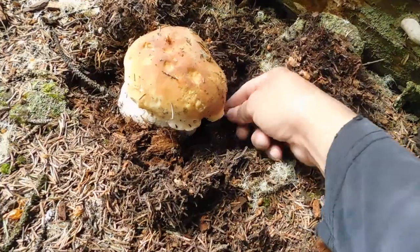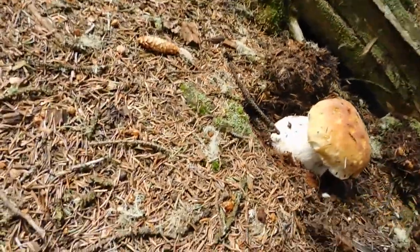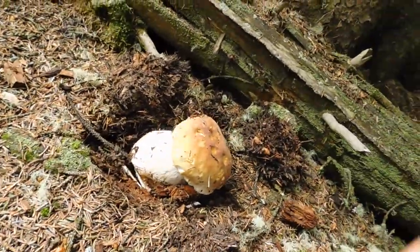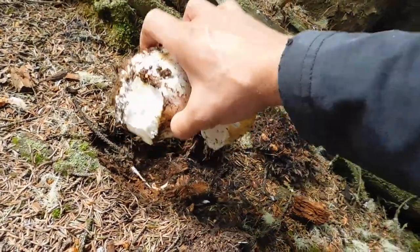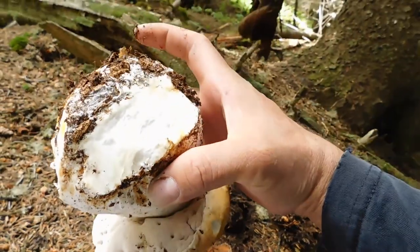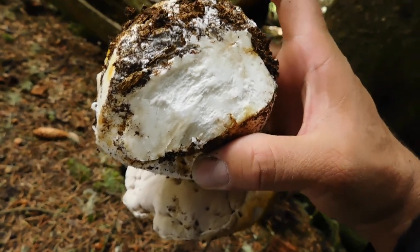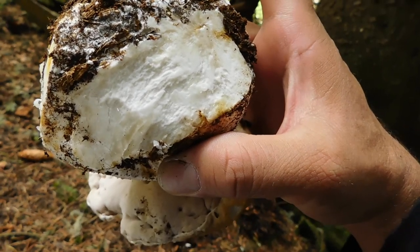We'll see how it looks underneath, because underneath is like a sponge. There it is — we can see the bottom part now. Look at this really beautiful mushroom. King Bolete — some people call it Porcini, I call it Porcini too, even though some people call it King Bolete. The scientific name is Boletus edulis.